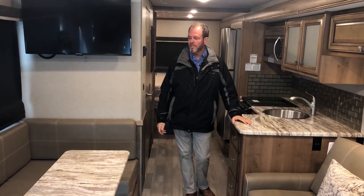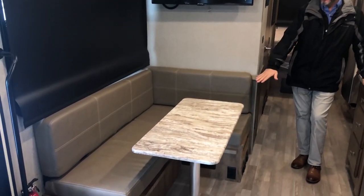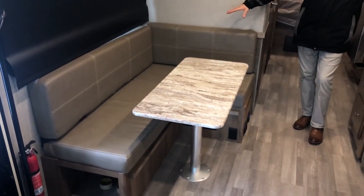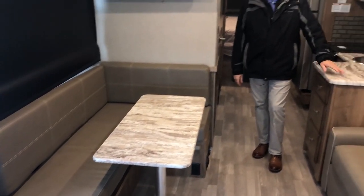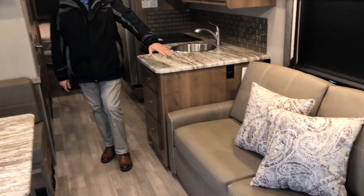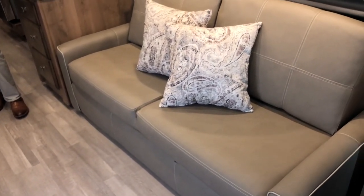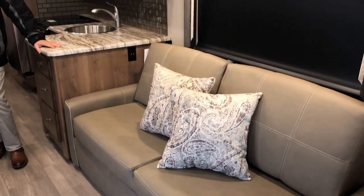Now we're inside the Admiral 29M. You have a nice dinette area right here — that dinette drops down and makes a bed. On the other side, there's a residential-style couch. This is FlexSteel furniture, which they upgraded to this year — it's a really nice improvement and very comfortable.